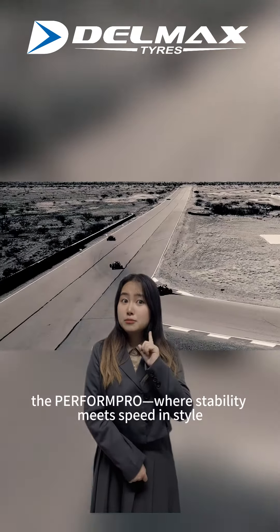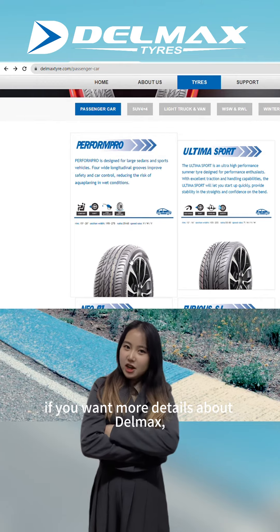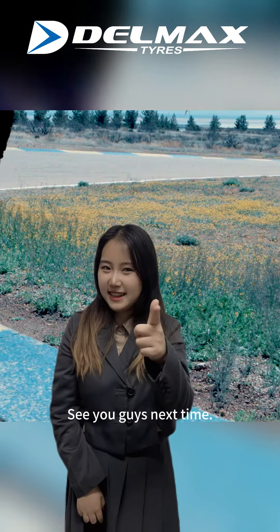So there we have it — the Perform Pro, where ability meets speed in style. If you want more details about Dolomax, check our website. This is Xiaolin, thank you very much for watching this video. See you guys next time.